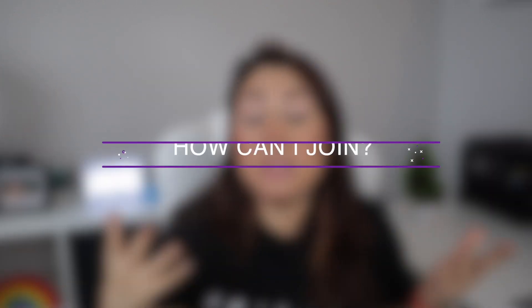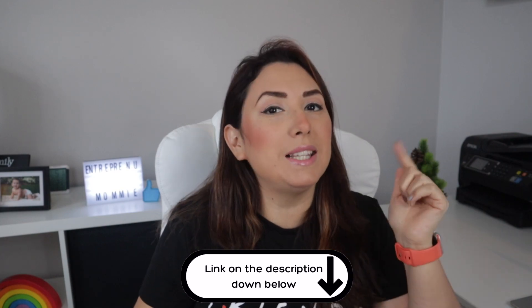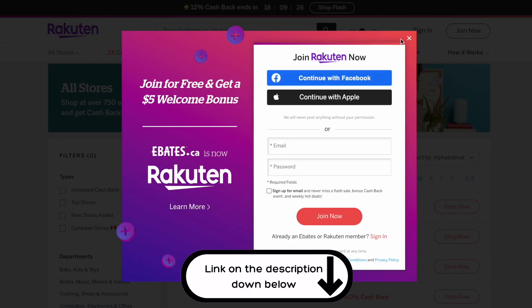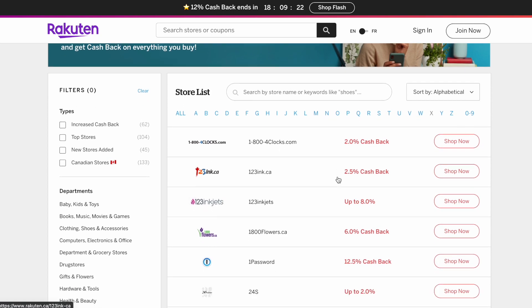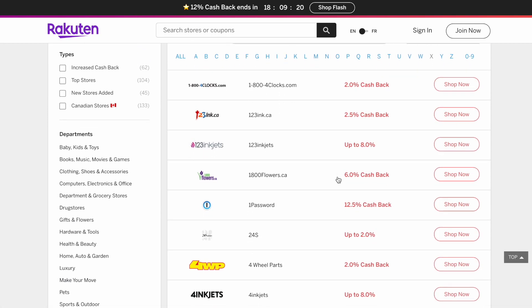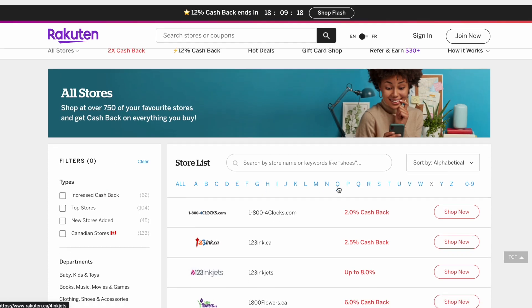How can you join Rakuten? You can actually join and create your free account in less than 30 seconds with the link in the description down below. And if you join now, you will actually get a $10 welcome bonus if you spend at least $25 before taxes on purchases eligible for cash back.